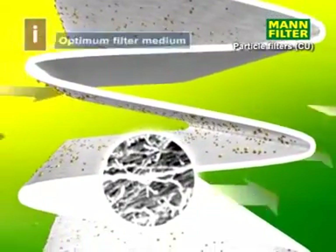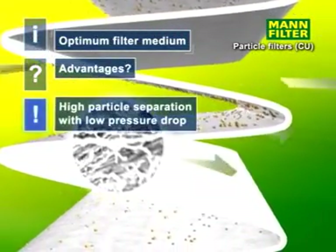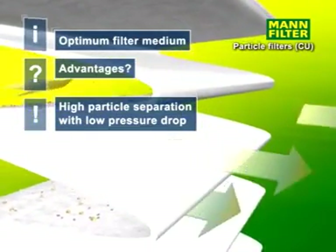The filter itself consists of supporting material and a microfilter layer. The optimized medium allows for a high level of particle precipitation with a minimum of pressure loss.